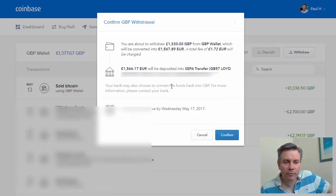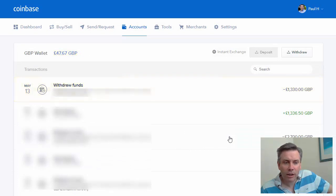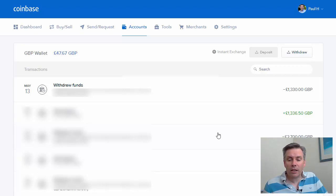It tells us how much that is in euros — 1,566 euros. So the funds will arrive by Wednesday May the 17th, so that's three working days from now, and that's the funds withdrawn. I'll just check the bank account in three days time and the money will be there.